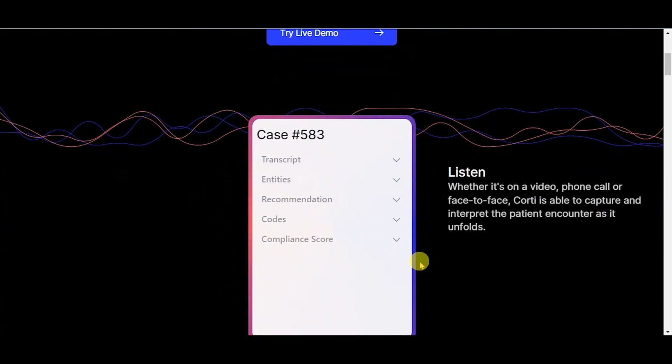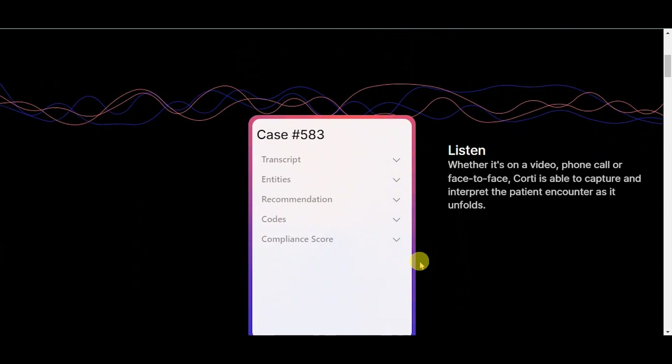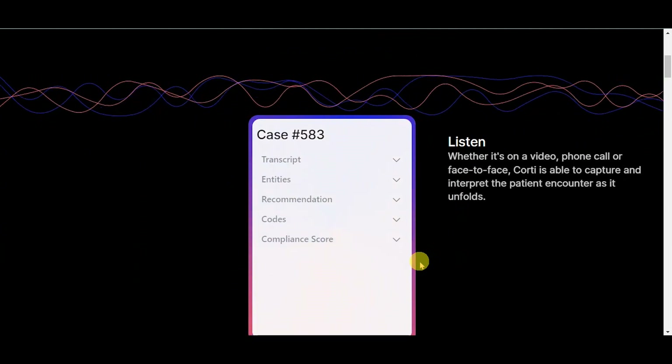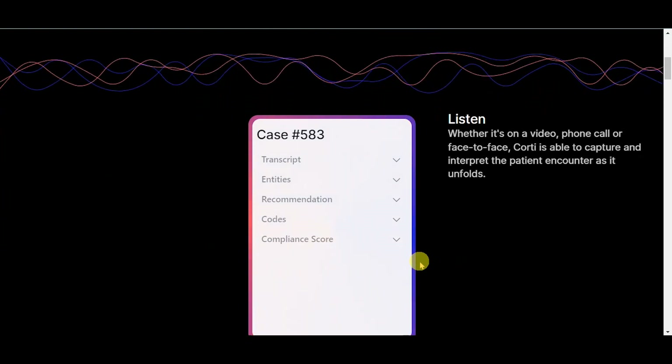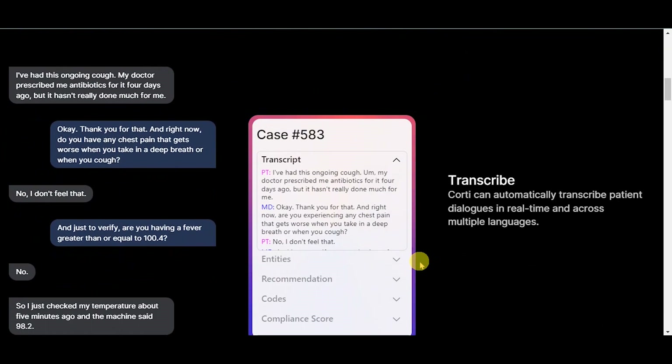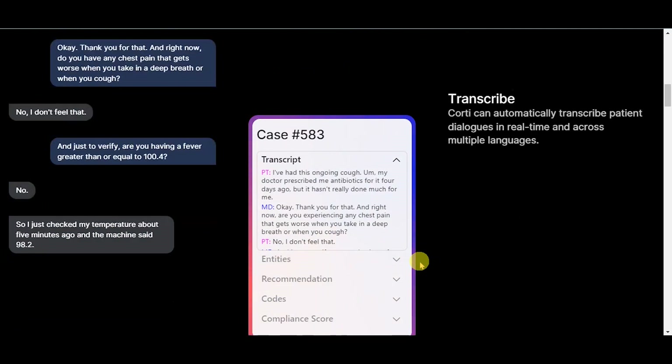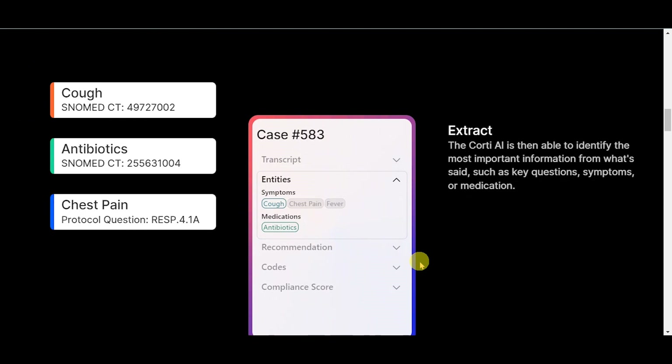Let's go over the features. Listen — whether it's on a video, phone call, or face-to-face, QWERTY is able to capture and interpret the patient encounter as it unfolds. Transcribe — QWERTY can automatically transcribe patient dialogues in real-time and across multiple languages. Extract — the QWERTY AI is then able to identify the most important information from what's said, such as key questions, symptoms, or medication.